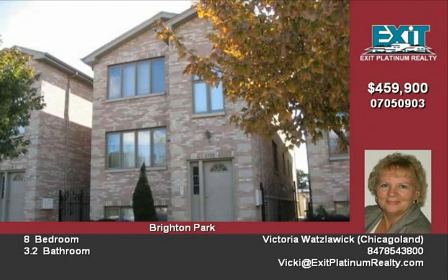The owner is a licensed real estate agent. Call today for your showing. Thank you.